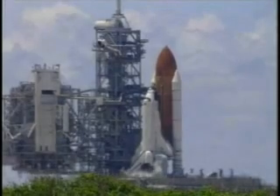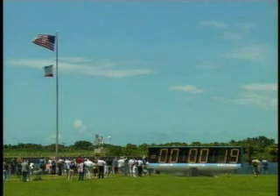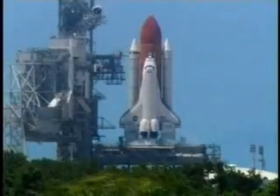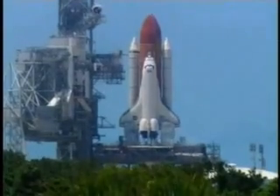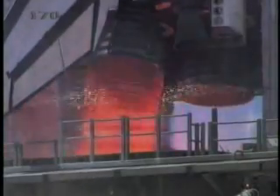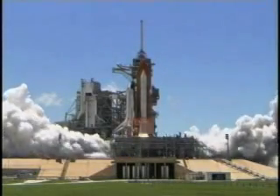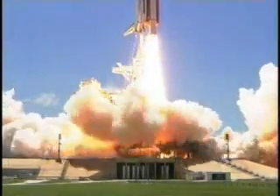Discovery's onboard computers have primary control of all the vehicle's critical functions. T-minus 17 seconds and counting. 15, 12, 11, 10, 9, 8, 7, 6 — go for main engine start. Main engine start. 2, 1 — booster ignition and liftoff of the Space Shuttle Discovery, returning to the space station, paving the way for future missions beyond.